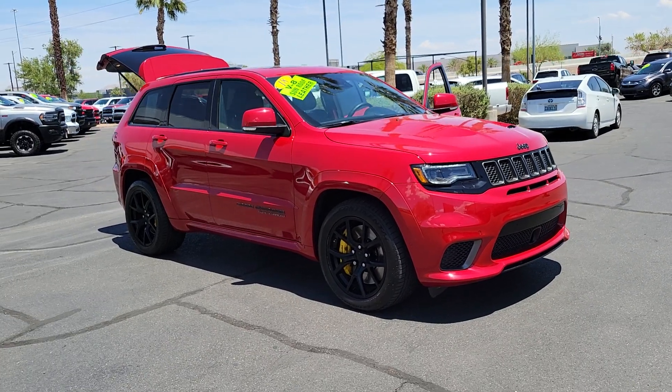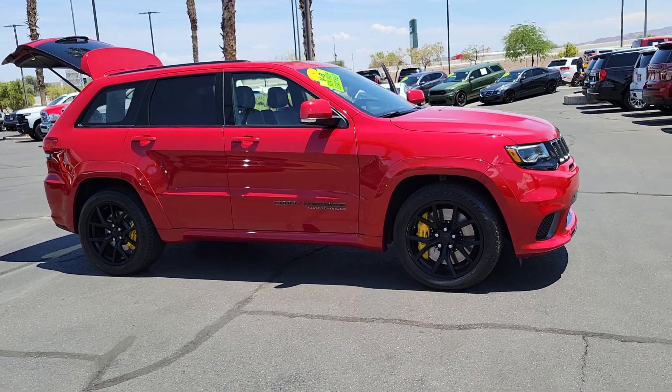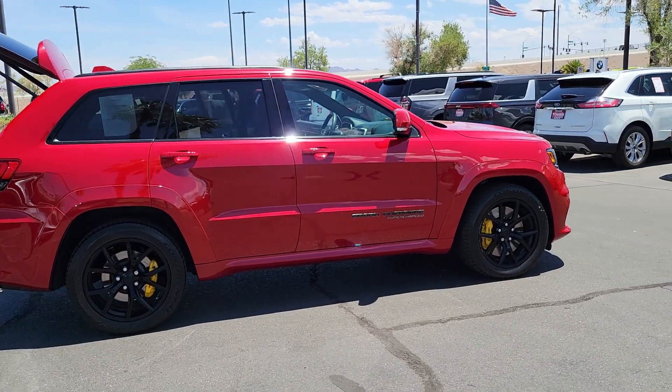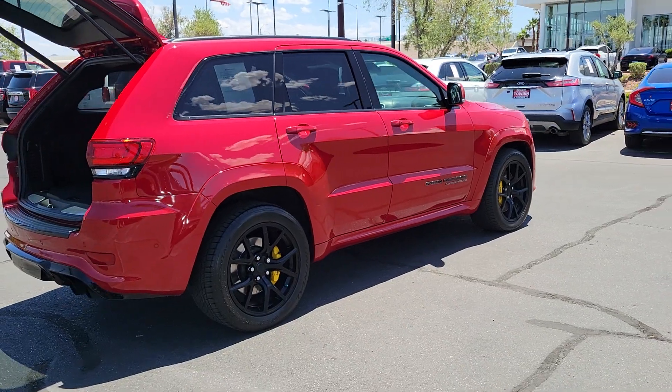You just found the 2018 Jeep Grand Cherokee. With less than 25,000 miles on the odometer, this vehicle provides excellent value. The Jeep Grand Cherokee — the stylish all-terrain SUV that lends comfort, high performance, and rugged capability.